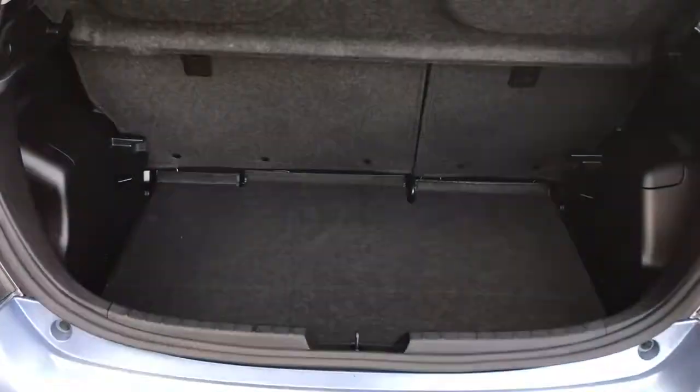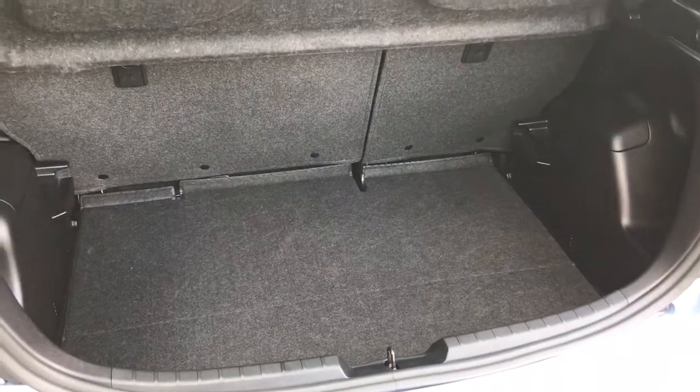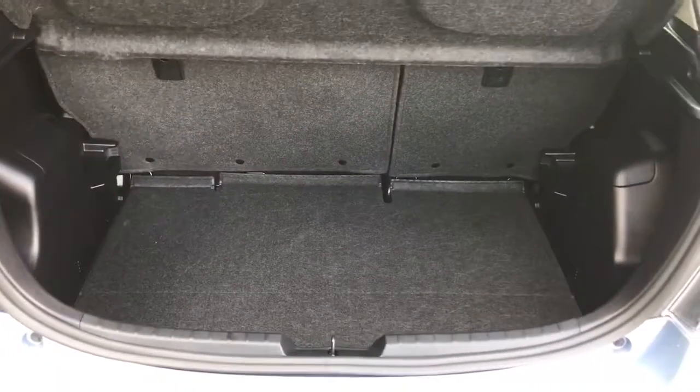As we approach the boot area, you'll see we've got a 60-40 split folding rear seat and a surprising amount of boot space. There's a lot of space for the size of the car.